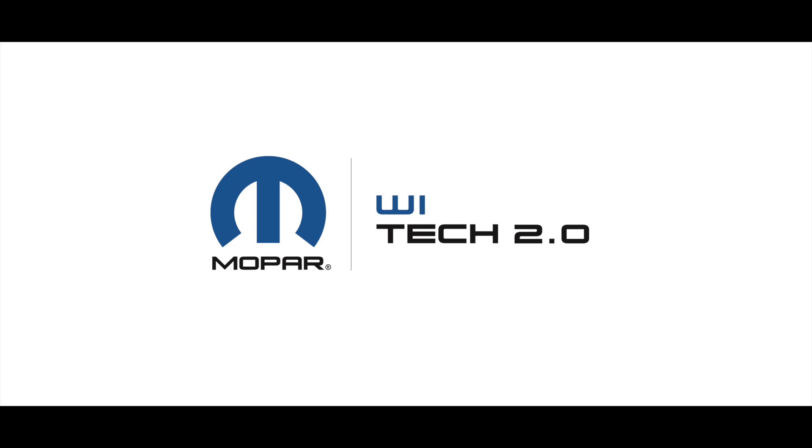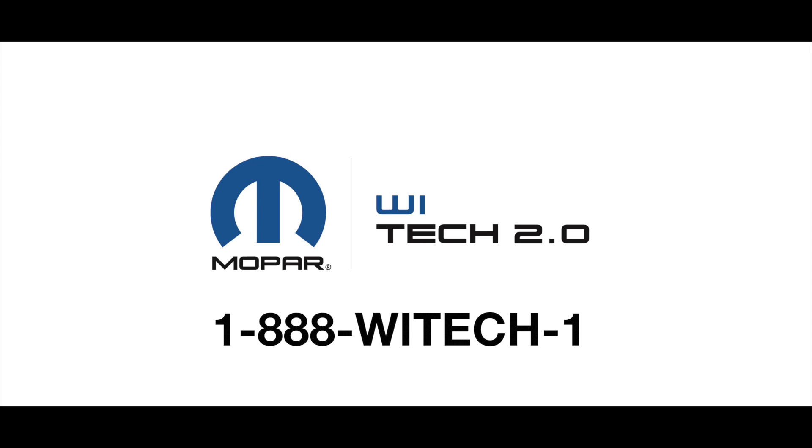That's all for this video. For additional networking information, go ahead and visit the YTEK Knowledge Base or contact the YTEK Premium Support Help Desk at 1-888-YTEK-1.